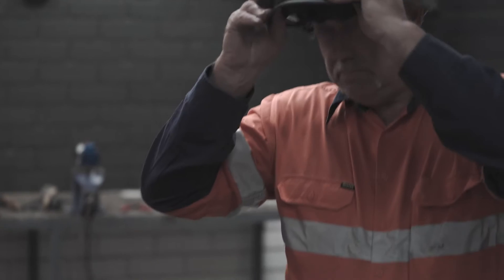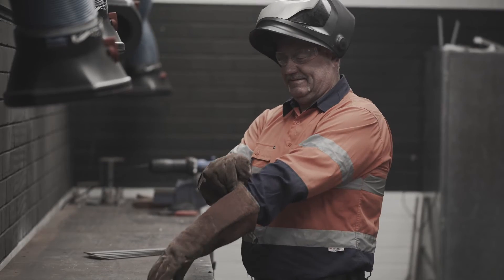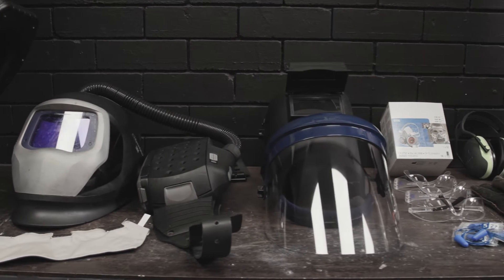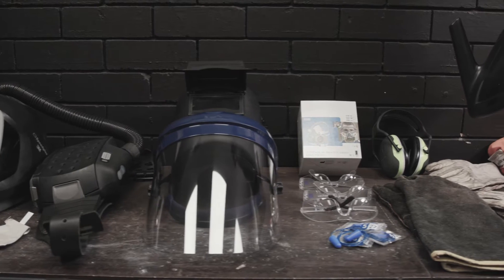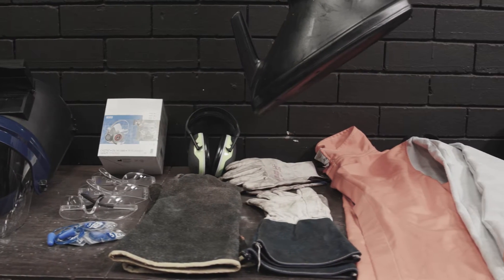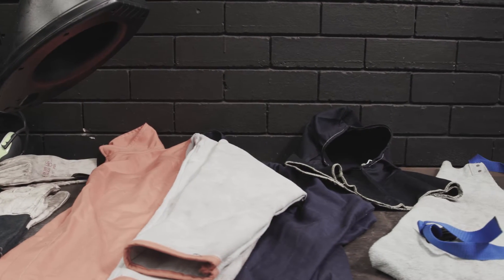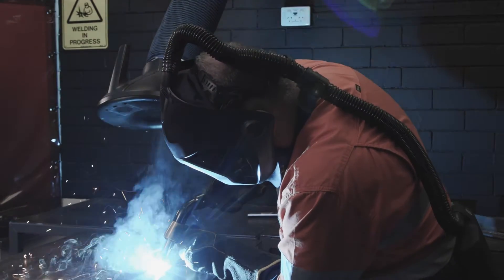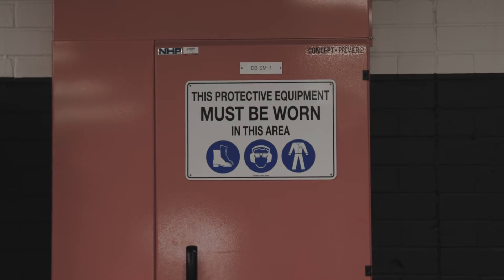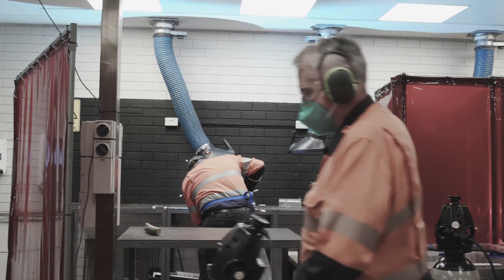Welders must always use PPE to reduce the risk of exposure to physical and chemical hazards. Protection includes auto-darkening welding helmets, respiratory and hearing protection, fire retardant clothing and leather welding gloves, jackets and aprons. To reduce the residual risks from welding, others in the vicinity should use PPE such as respirators, hearing and eye protection.